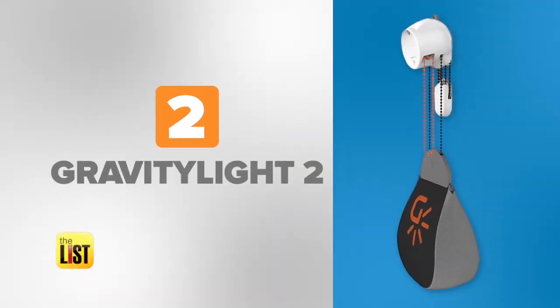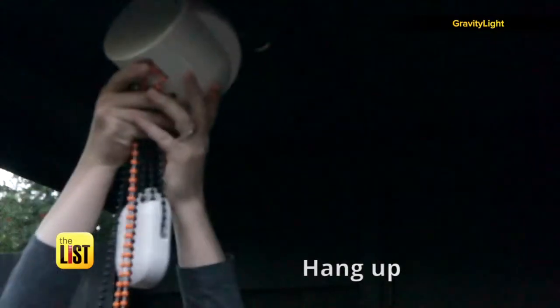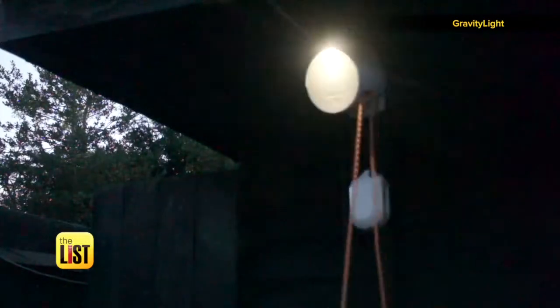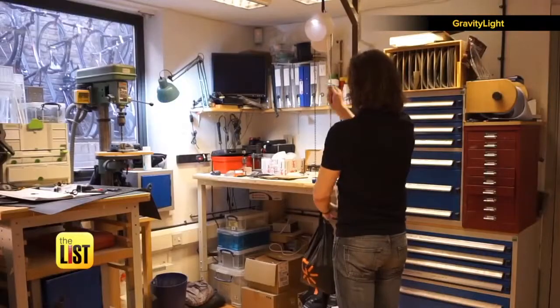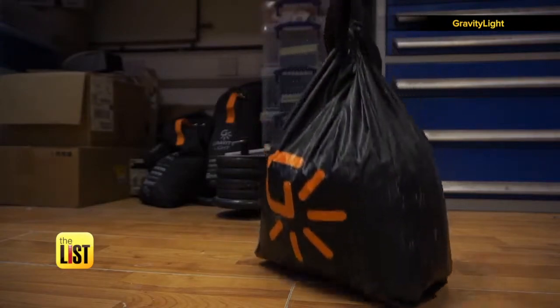At number two, the Gravity Light 2, a light that uses gravity to power itself. You hang it high, say in your garage, then you attach a weight to a beaded cord that's threaded through the device. With Gravity Light, all you need is a weight. Now hoist it up, and as the bag slowly falls to the ground, it generates power.